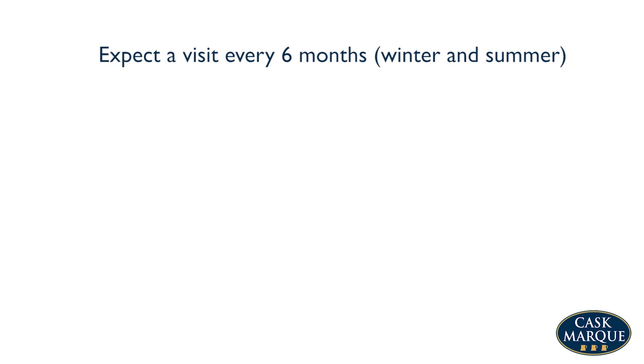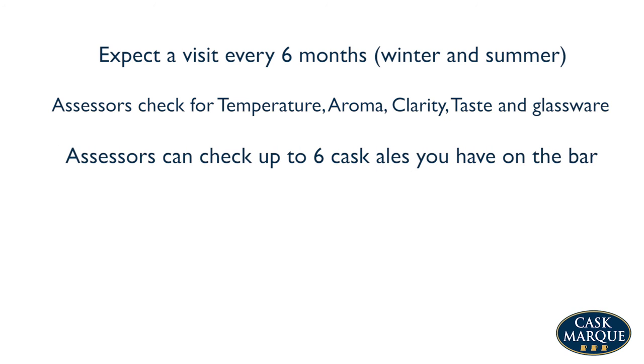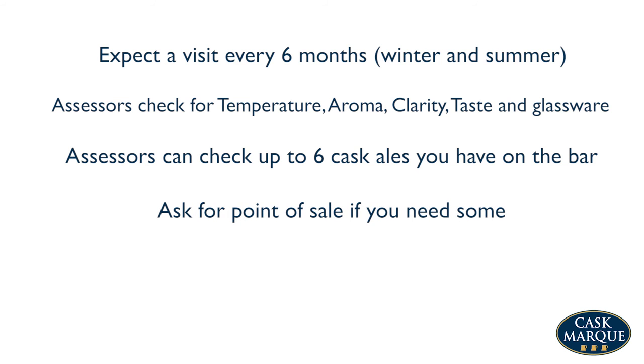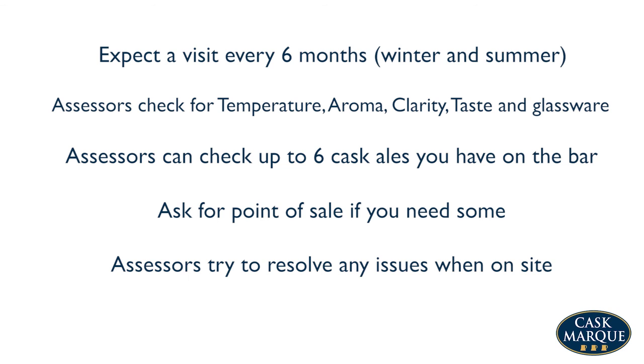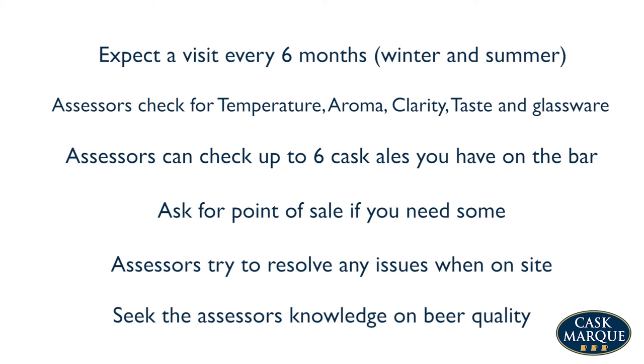Expect a visit every six months in winter and summer. Assessors check for temperature, aroma, clarity, taste and glassware, and can check up to six cask ales you have on the bar. Ask for point of sale materials if you need some. Assessors try to resolve any issues when on site, so seek the assessor's knowledge on beer quality.